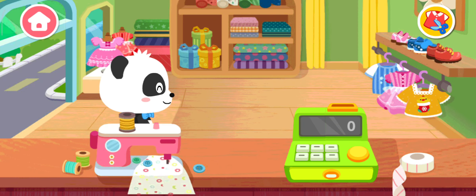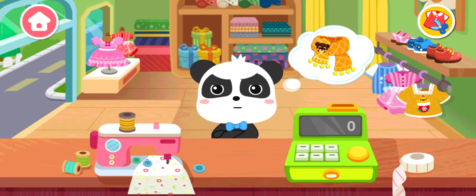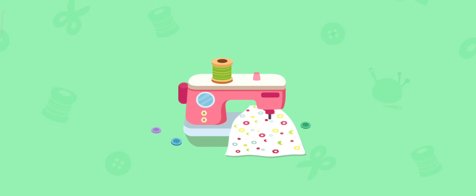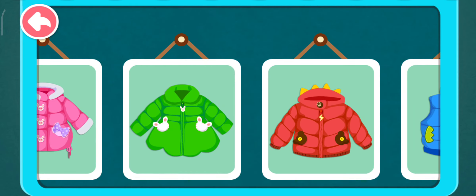Welcome to our clothing store. What would you like to buy? Please make me a warm coat — it's so cold. Pick a warm down coat.